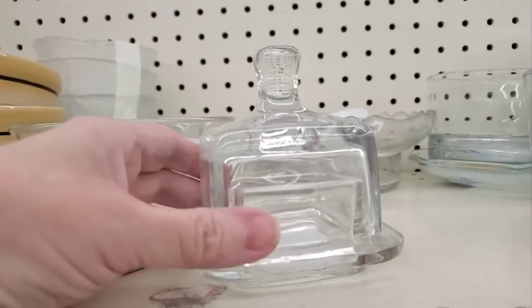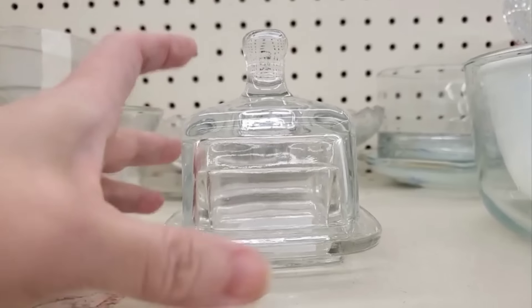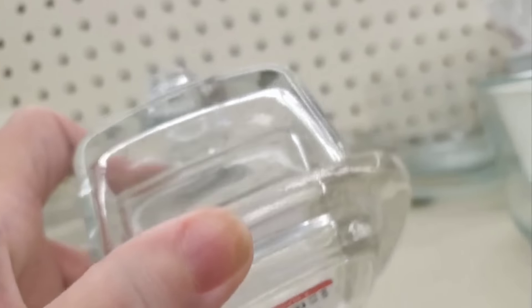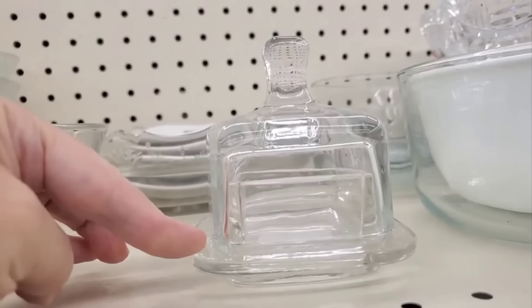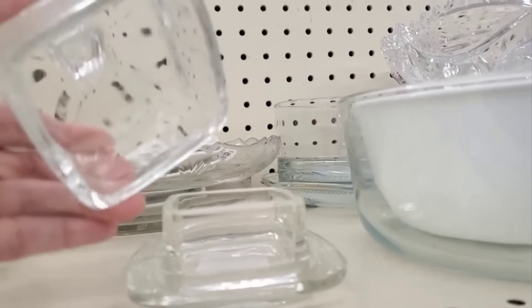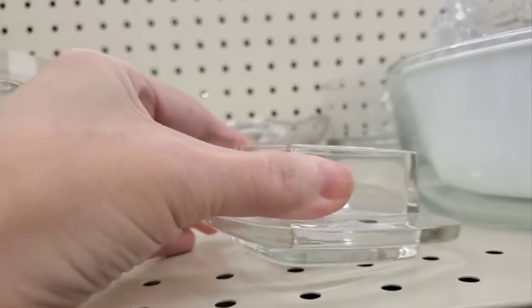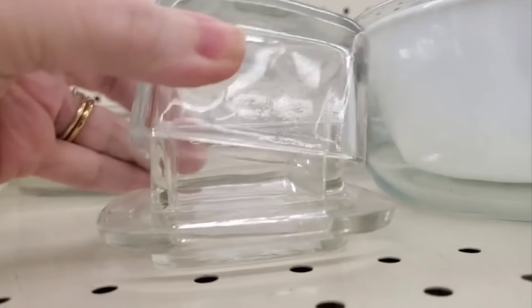And this was actually unexpected as well — it is a butter dish, or at least that's what I want to use it for. It is really thick. We are hard on our butter dishes. But look at that — it is really stout and would hold up to all the use. I'm going to grab that one.